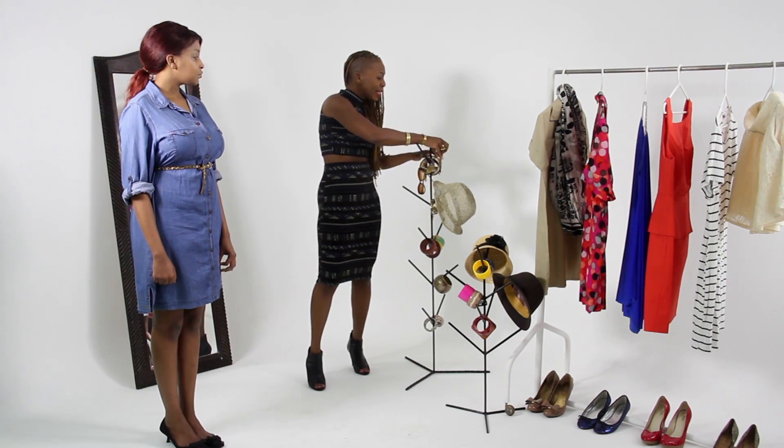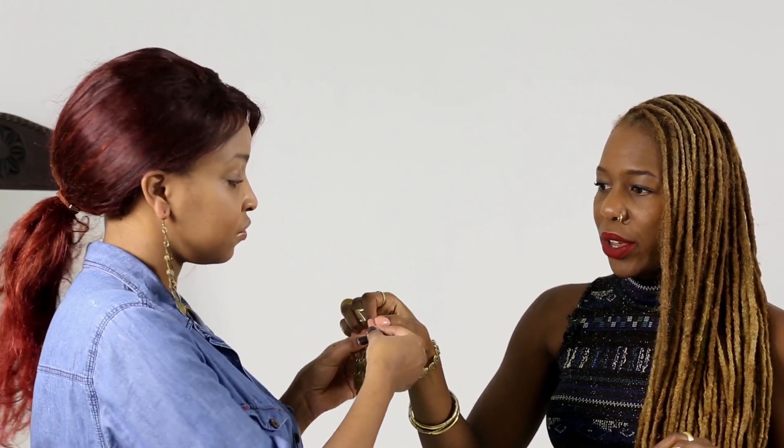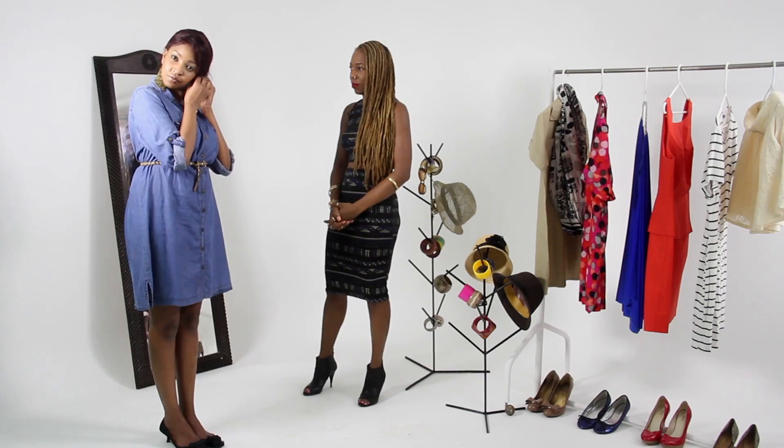And now for some jewellery. I think we're going to add a statement earring here. What the earring does is that it makes a very sort of drab casual outfit a little more dressed up. Pop that one in. And you see already, we're not doing too bad.